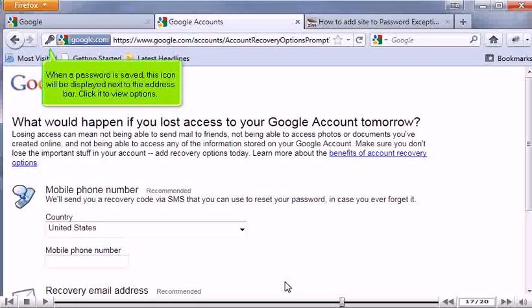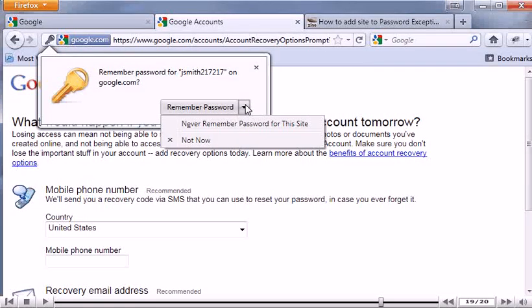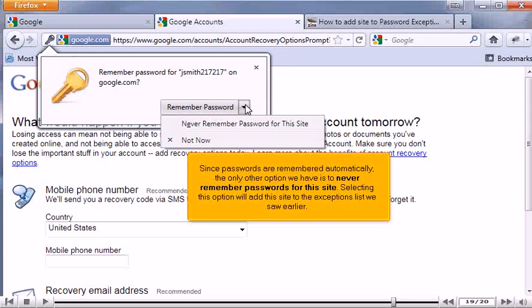When a password is saved, this icon will be displayed next to the address bar. Click it to view options. Click to expand the menu. Since passwords are remembered automatically, the only other option we have is to never remember passwords for this site.